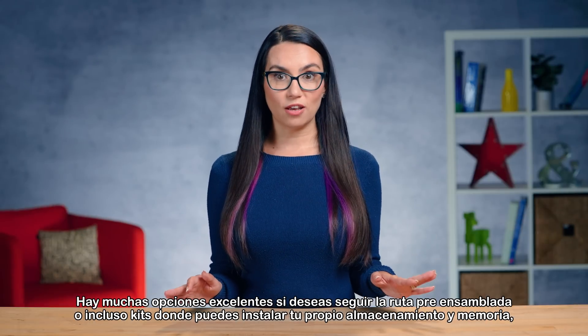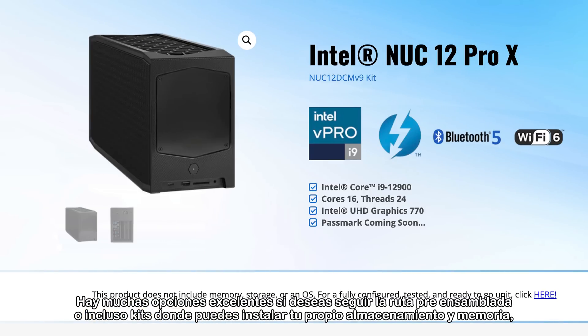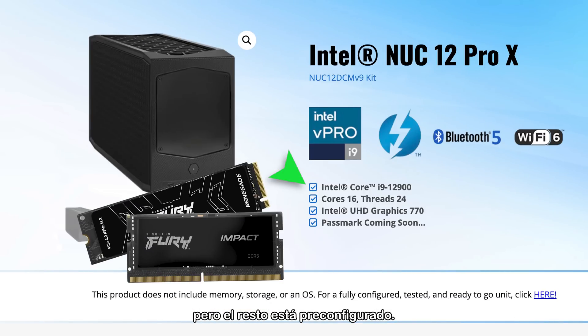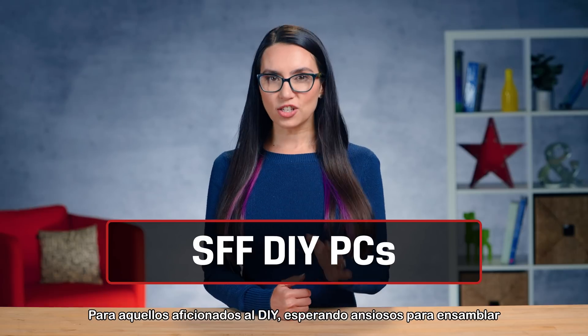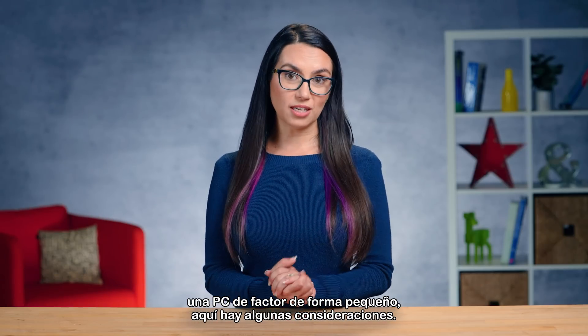There are many great options if you'd like to go the pre-built route, or even kits where you can install your own storage and memory but the rest is pre-configured. For those DIYers out there itching to build a small form factor PC for yourself, there are some considerations.